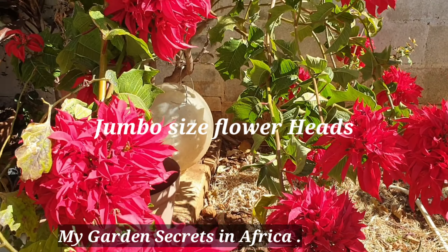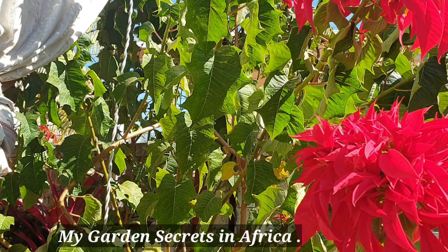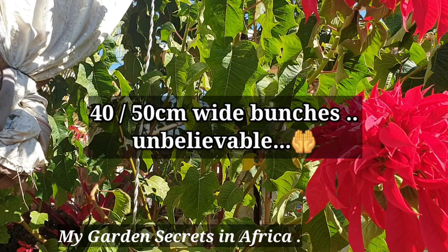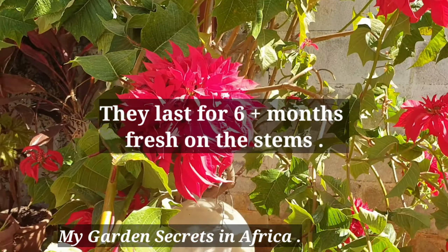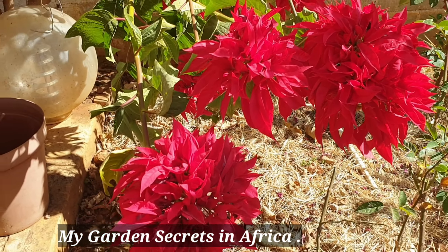They are so stunning. They will be growing bigger and bigger. They remain like this for nearly six months, and once they are very tired — six to seven months — then they start shedding all these reds, the red parts. They will be falling on the ground and finishing off.